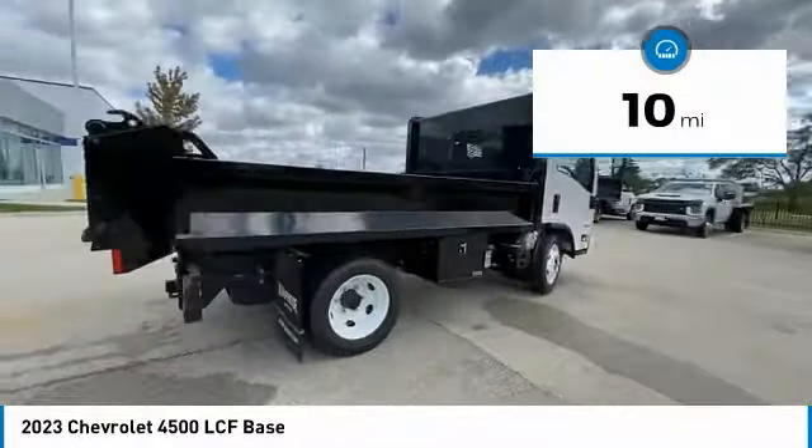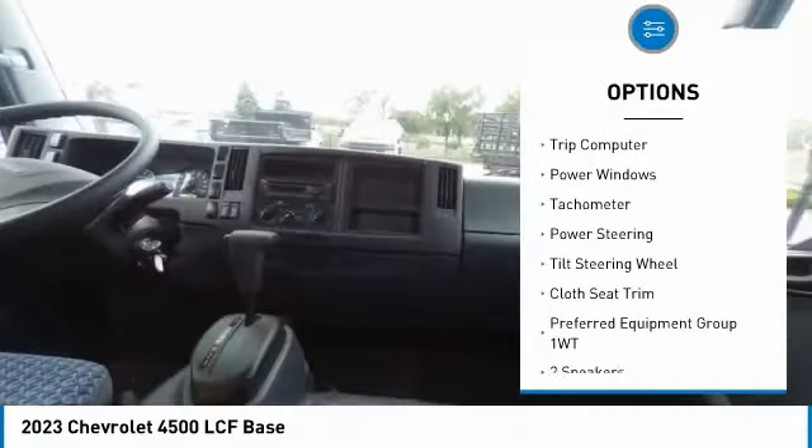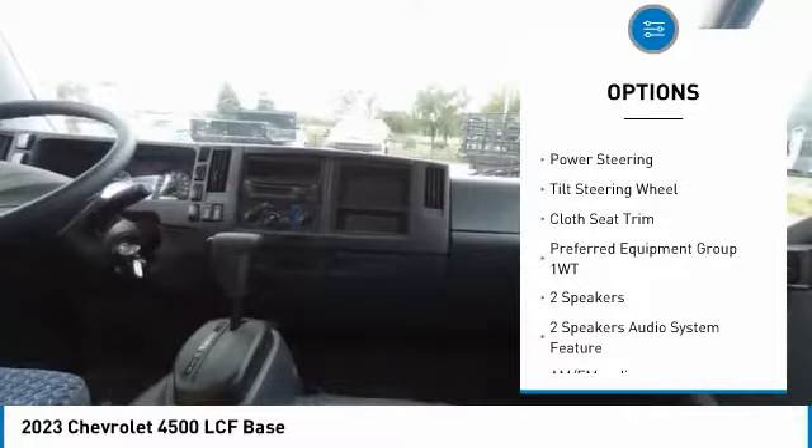Here are some of this vehicle's great options: remote keyless entry, dual rear wheels, speed control, four-wheel disc brakes, trip computer.